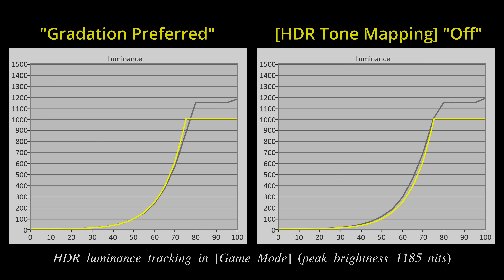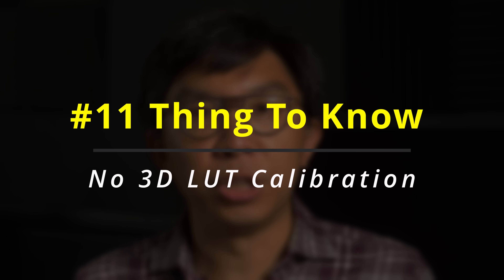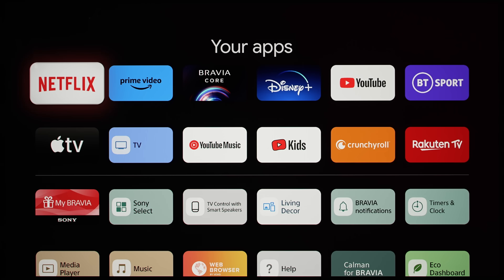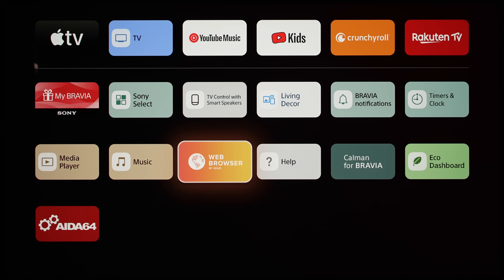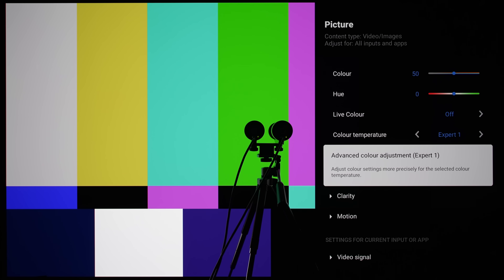We did not see any evidence of HDRG support on the A95L. Setting HDR tone mapping to off would merely brighten the PQ-EOTF tracking and create a roll-off, but we will reserve judgement until we can do more comprehensive testing on a finalised production sample. Despite the excitement over 3D LUT calibration potential offered by MediaTek Pentonic's Calman-ready functionality, the calibration methodology on the Sony A95L appeared unchanged from before, judging from the Calman for Bravia app as well as the Expert 1 and Expert 2 white balance controls.